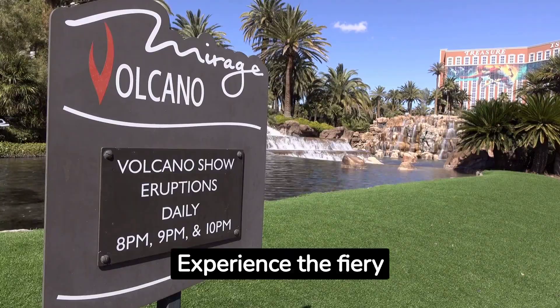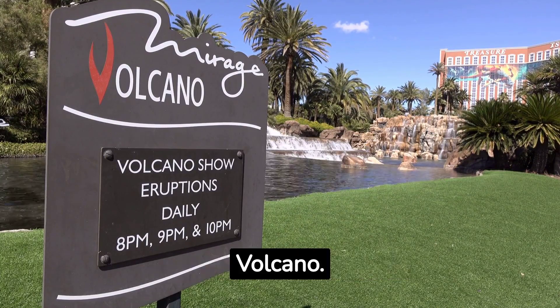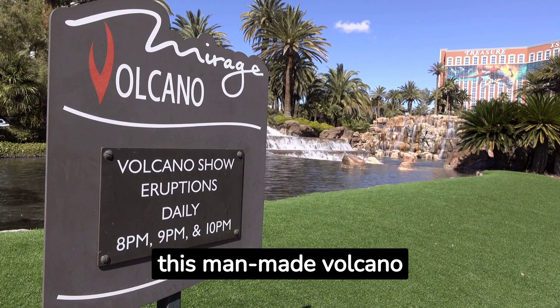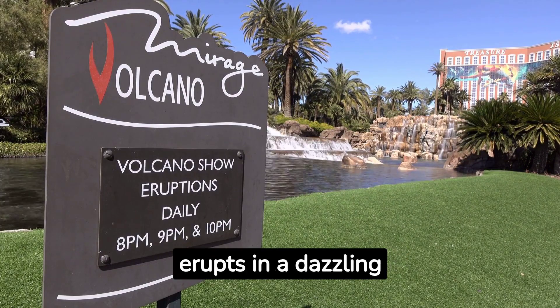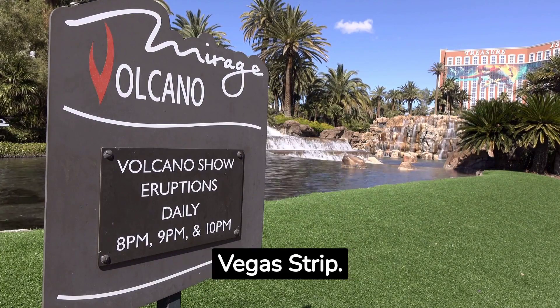Fact number two: Experience the fiery spectacle of the Mirage Volcano. Every night, this man-made volcano erupts in a dazzling display of fire and music right on the Las Vegas Strip.